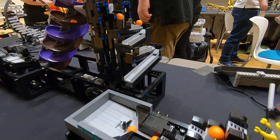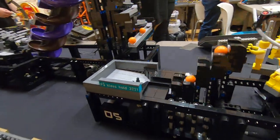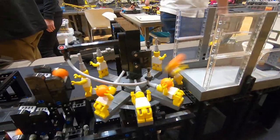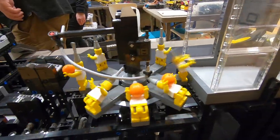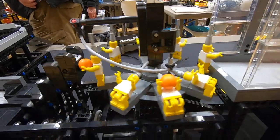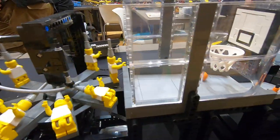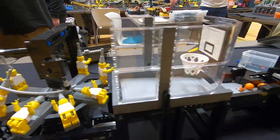What I like is this one — it's called the basketball player GBC. It's just amazing: they grab the balls and throw them into the basket.